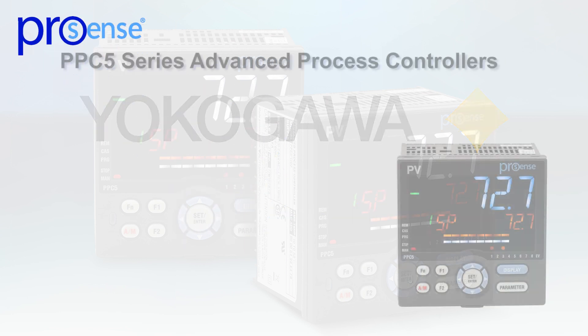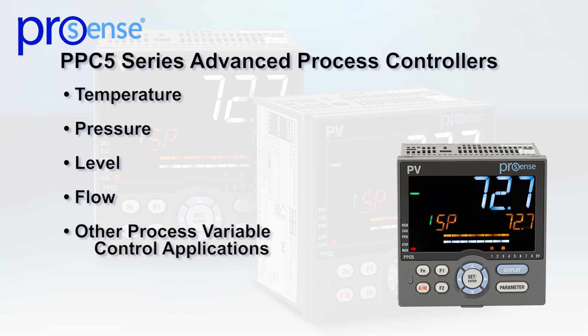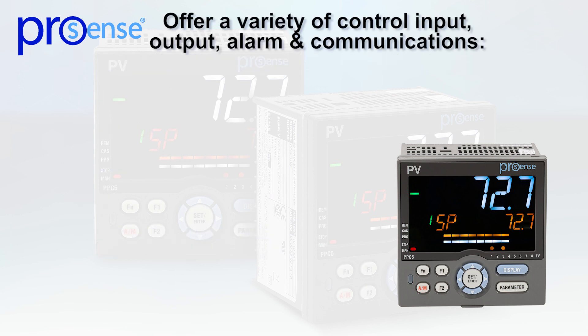The ProSense PPC5 series advanced process controllers handle temperature, pressure, level, flow, and other process variable control applications, and offer a variety of control input, output, alarm, and communications options.